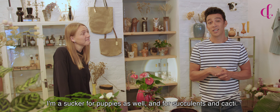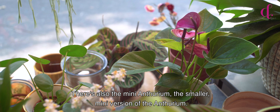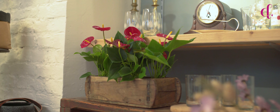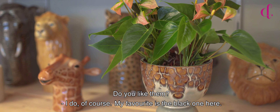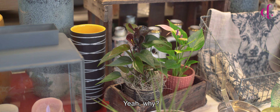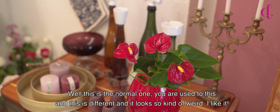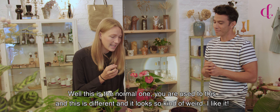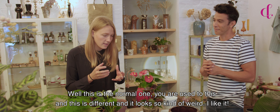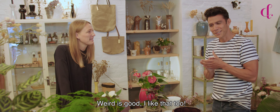Well, I'm a sucker for puppies as well, and for succulents and cacti. There's also the mini anthurium, which is the smaller mini version of the anthurium. Do you like them? I do, of course. My favorite is the black one here. Why? It's kind of — you know, this is the normal one. You're used to this and this is different. And it looks so kind of weird. I like it. Weird is good. I like that too.